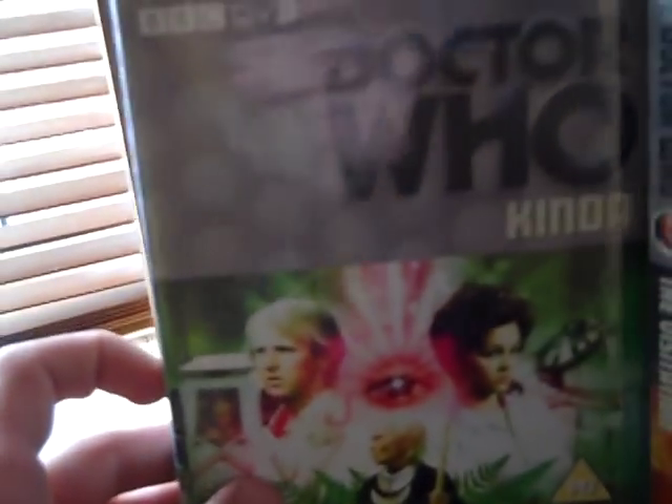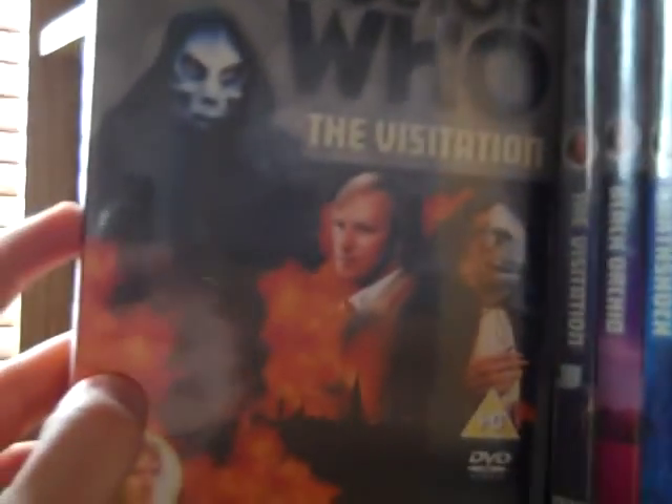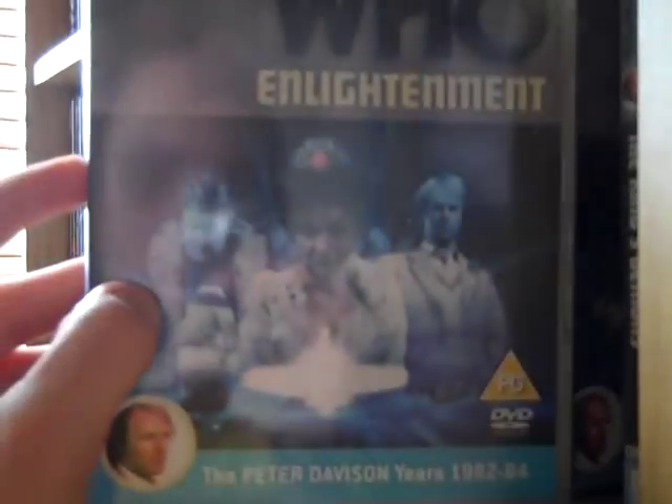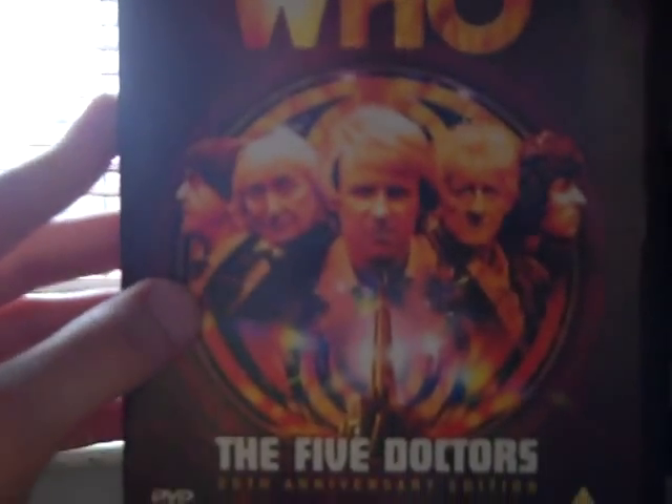Castrovalva, Four to Doomsday, Kinda, the original and Special Edition releases of The Visitation, Black Orchid, Earthshock, Time-Flight, Arc of Infinity, Snakedance, Mawdryn Undead, Terminus, Enlightenment, The King's Demons, the original release of The Five Doctors, the 25th Anniversary release of The Five Doctors with a nice slip cover, Warriors of the Deep, The Awakening, and Frontiers — sorry about the glare on this.